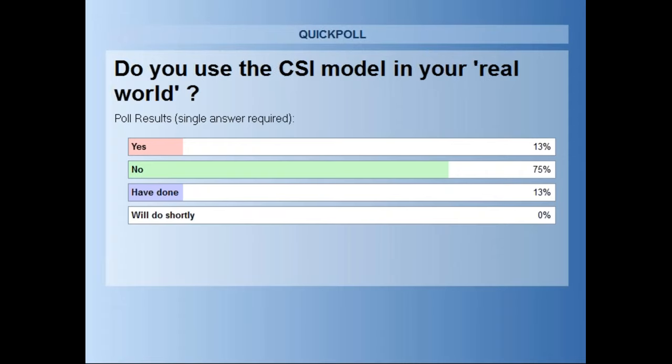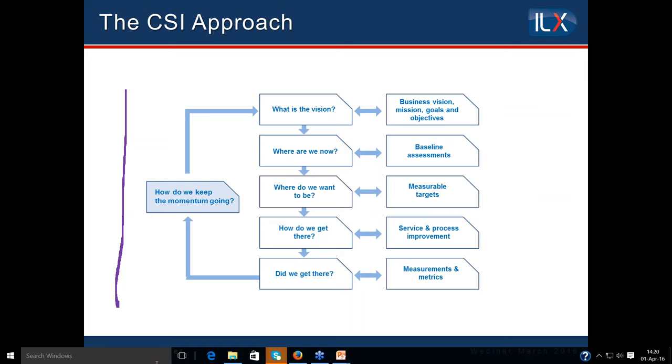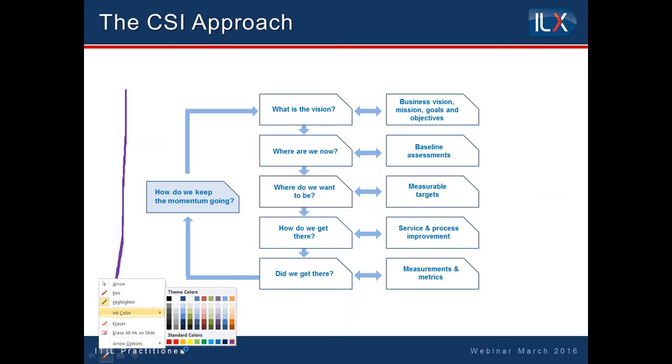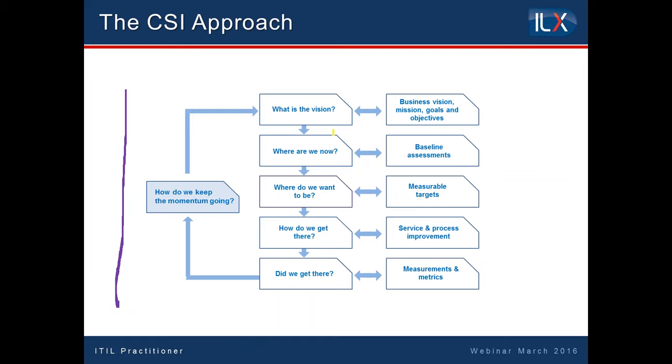So some of you have used the CSI approach. 13% of you say yes, and the remainder say no. I would advise that once you've done the practitioner course, you'd be very keen to use it — I find it very useful myself. In very brief terms, I would say this is a chapter in the book — it's the pivot point in the book, if you like — because bear in mind that the ITIL Practitioner is about doing things, about getting things better. It recognizes that you're never starting with a blank sheet of paper.